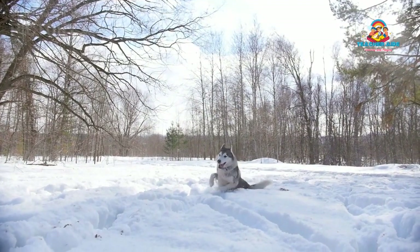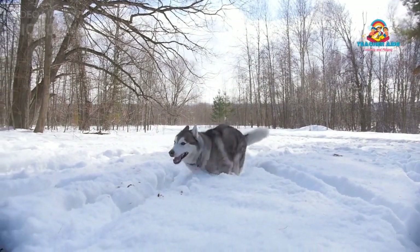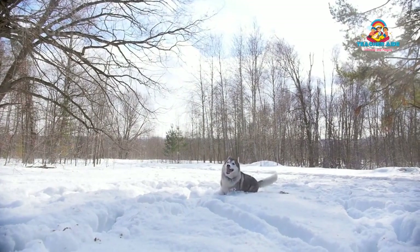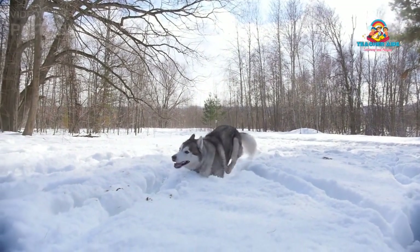Siberian Huskies are generally capable swimmers. Despite their appearance as a snow-loving breed, they have some natural swimming abilities. However, not all Huskies are enthusiastic swimmers, and individual preferences can vary.